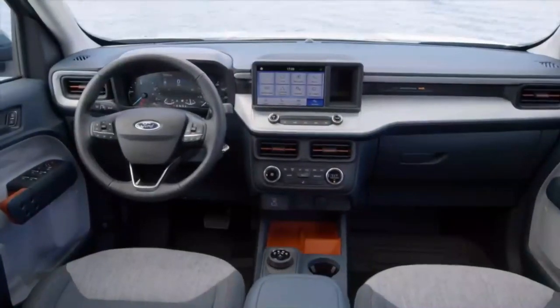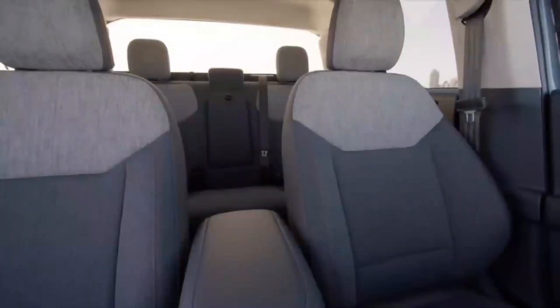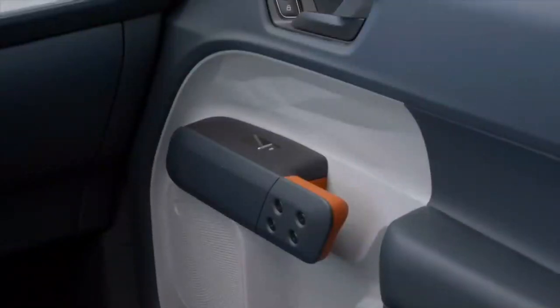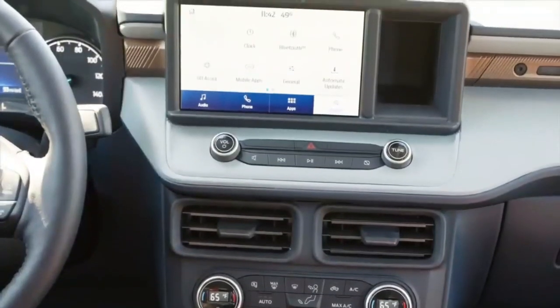Reason three: versatile interior. Step inside the Ford Maverick and you'll be pleasantly surprised by its spacious and versatile interior. Despite its compact size, Ford has leveraged innovative design techniques to maximize every inch of the cabin, providing you and your passengers with ample space and comfort.